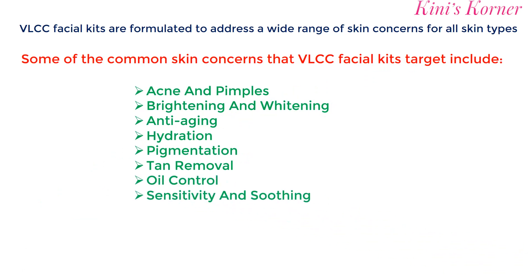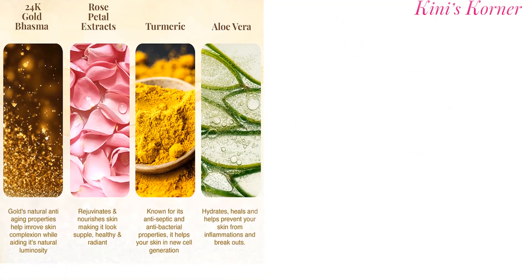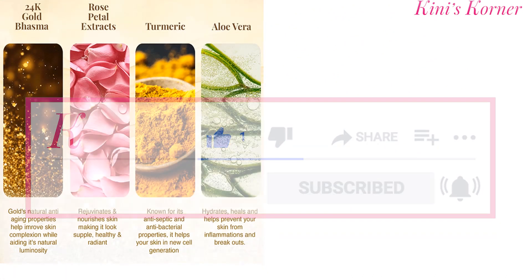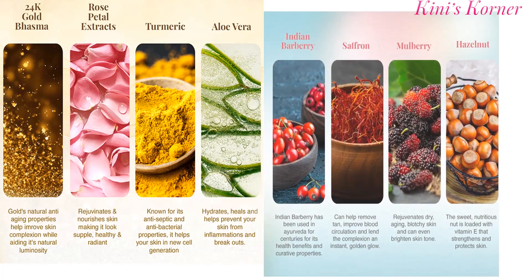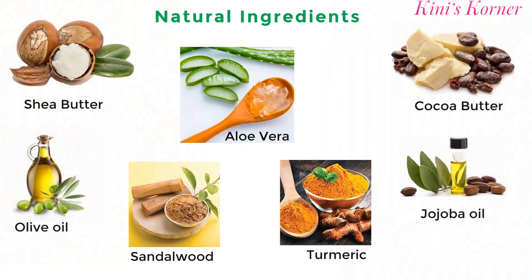These kits contain a range of products such as cleanser, scrubs, masks and creams that work together to provide a complete facial experience. The products are enriched with natural ingredients such as fruits, herbs and essential oils that help to nourish and regenerate the skin.